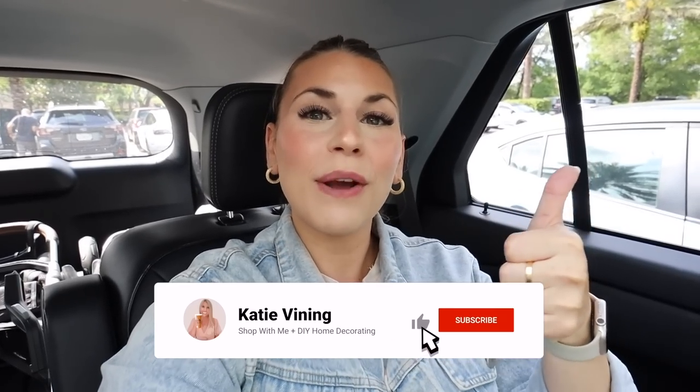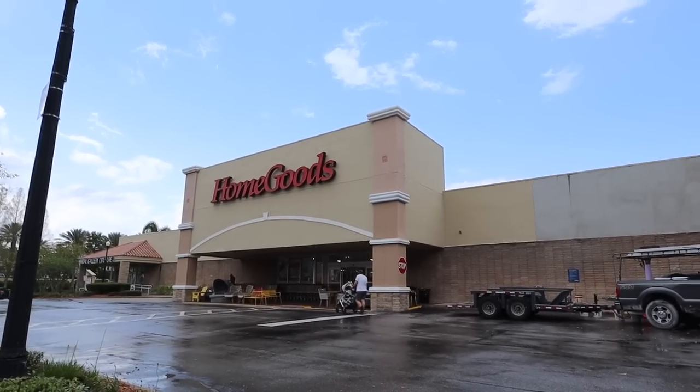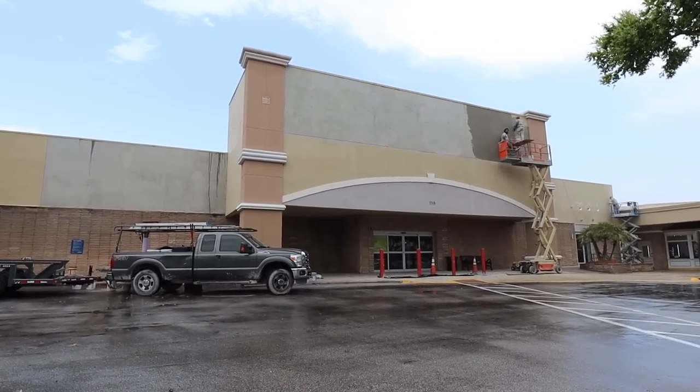I know it's really cold where a lot of you guys live, but Home Goods is putting out all this new stuff, so I just want to share what they have to hopefully bring a little sunshine and brighten up your day. Be sure to give this video a thumbs up, subscribe, and hit the notification bell. This is the Home Goods in Dr. Phillips, and right next to it there's a coming-soon Home Sense — I'm so excited!